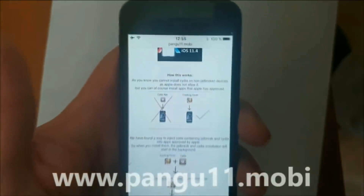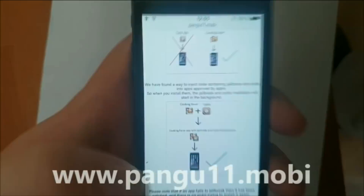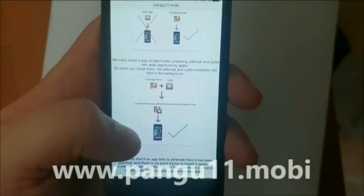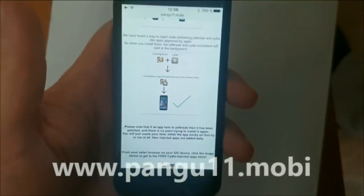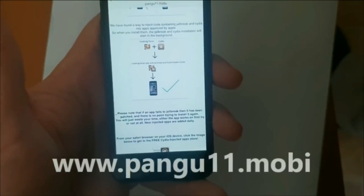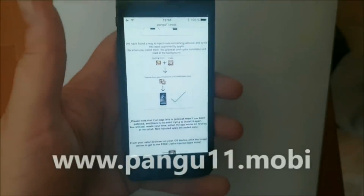But you can, of course, install apps that Apple has approved. So the Pangu team, they simply hide Cydia and the jailbreak inside of an approved application. So the result is that you get a seemingly approved application that you can install without problem, and the app has jailbreak inside of it. So when you start this app, you also start the jailbreak and installation of Cydia in the background.